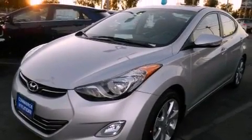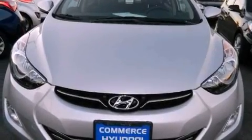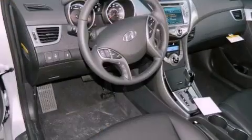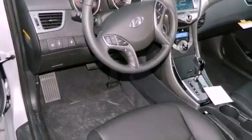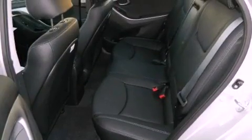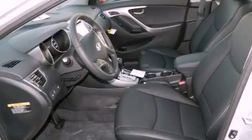Also included are a tire pressure monitoring system, air conditioning, cruise control, full-power accessories, a leather-wrapped shift knob, a chrome grille, front multi-stage airbags, a rear window defroster, a keyless entry system, and fog lamps.